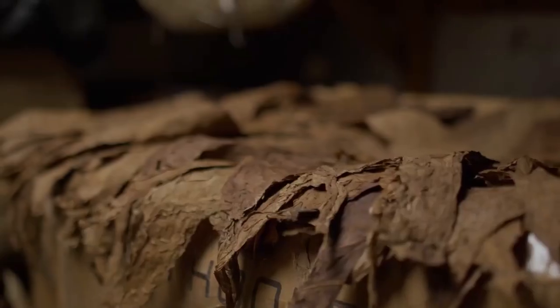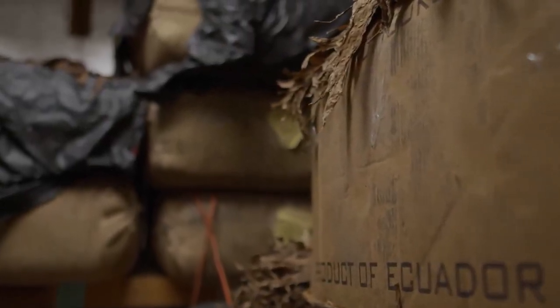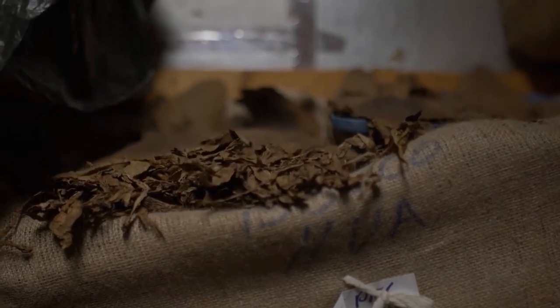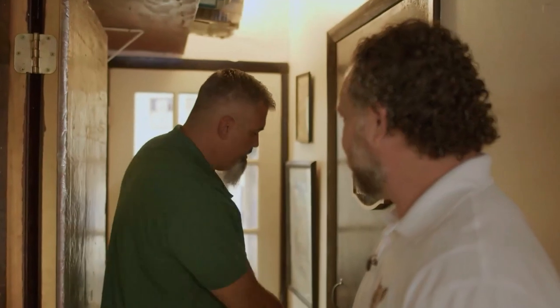Let me show you back here. Everything you see in here is going to be all of our filler tobaccos. We have tobacco from the Dominican Republic, from Nicaragua, from Honduras, from Brazil, and Ecuador — all in here. It's all mainly filler tobacco in this room.